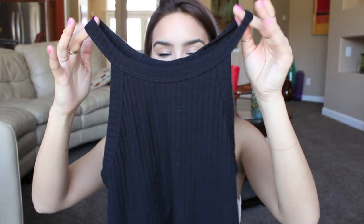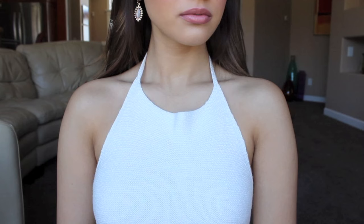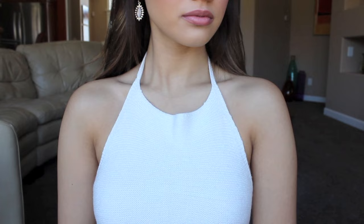I got this high neck tank from Windsor. I like showing off my back and my shoulders, and this shows off your shoulders. I also got another high neck tank — this is a high neck white halter that comes up to a square. Love this. It shows off your back and shoulders. These two were both from Windsor.